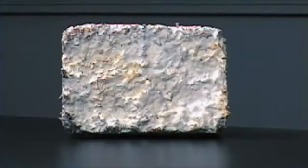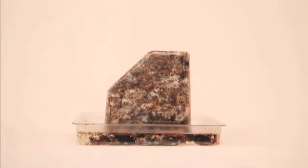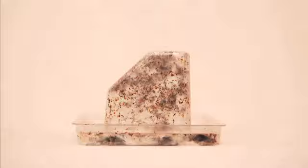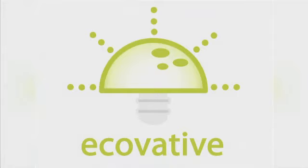That white stuff there is mushroom roots, or mycelium — those natural, sprawling, sticky, veiny threads of fungus. I used to see this mycelium in the woods growing up as a kid and thought it was a cool glue. "We essentially use mycelium as a glue in our process to bind particles together, just like you'd use a plastic as a resin to hold foams together." That's Eben Bayer, who invented the mushroom packaging and founded the company with his college buddy, Gavin McIntyre.